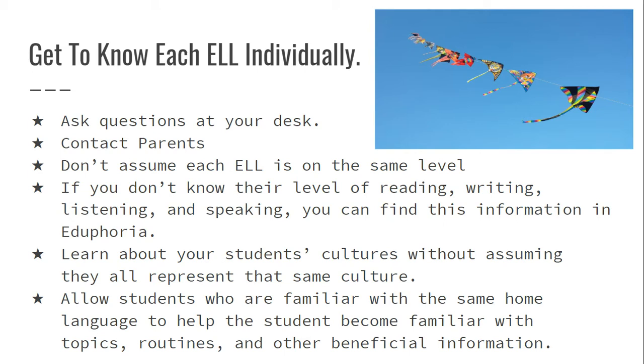While they may be beginner on reading, they could be intermediate on listening. While they may be beginner on speaking, they may be better at reading or writing — you can find this information on Eduphoria. When you get the list of ELLs, I cannot stress enough that you need to go through it. It's super important to follow the law and provide supports specific to each English language learner.